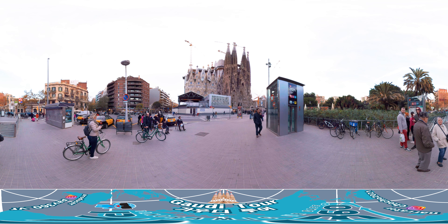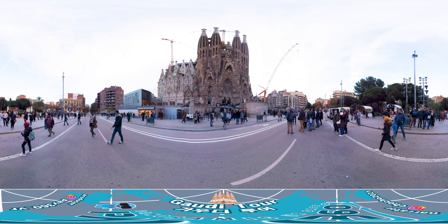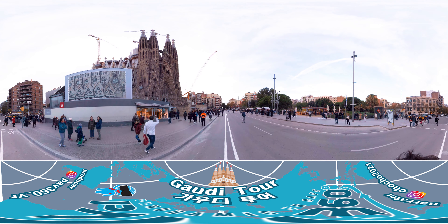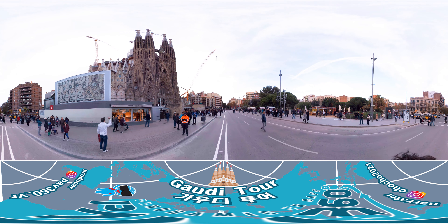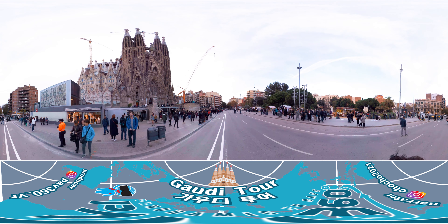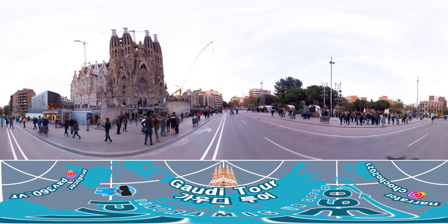This is Sagrada Família. It was the one that Gaudí poured his energy into until just before his death. This cathedral is one of the last of Gaudí's works and also one of the greatest masterpieces of modern architecture. It's perhaps the most visited tourist spot in Barcelona. Visitors are often surprised by the style of architecture that was never before seen anywhere else in Europe.